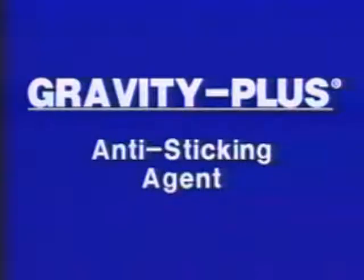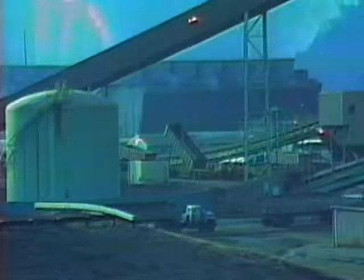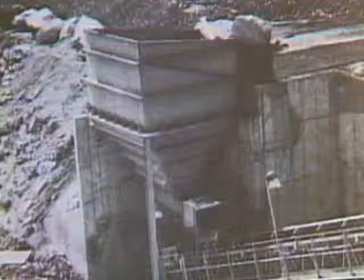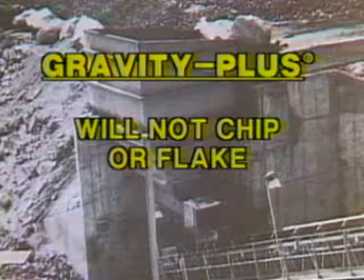An anti-sticking agent that has gained wide acceptance in the market is Gravity Plus. It's recommended for bucket elevators, chutes, hoppers, truck beds, and bins, and is highly resistant to the severe abrasion and impact conditions which are common in coal mining operations. Once a surface is properly conditioned with Gravity Plus, it becomes extremely slippery and will not chip or flake.